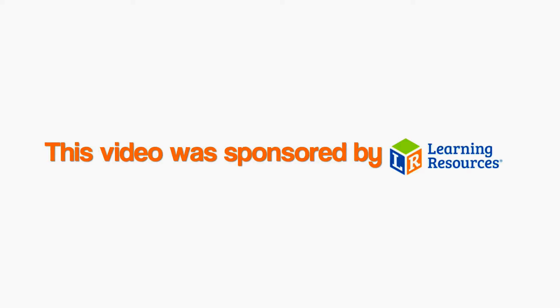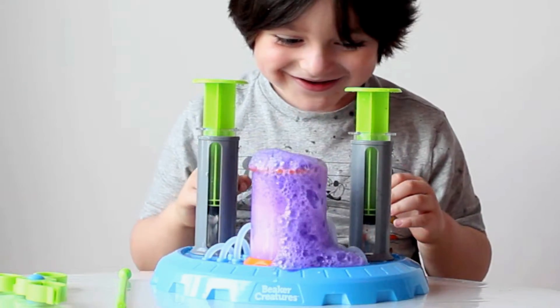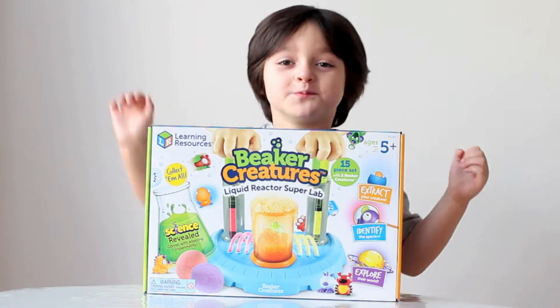This video was sponsored by Learning Resources. Good day on Surprise and Play! These are creatures! Let's do some science!